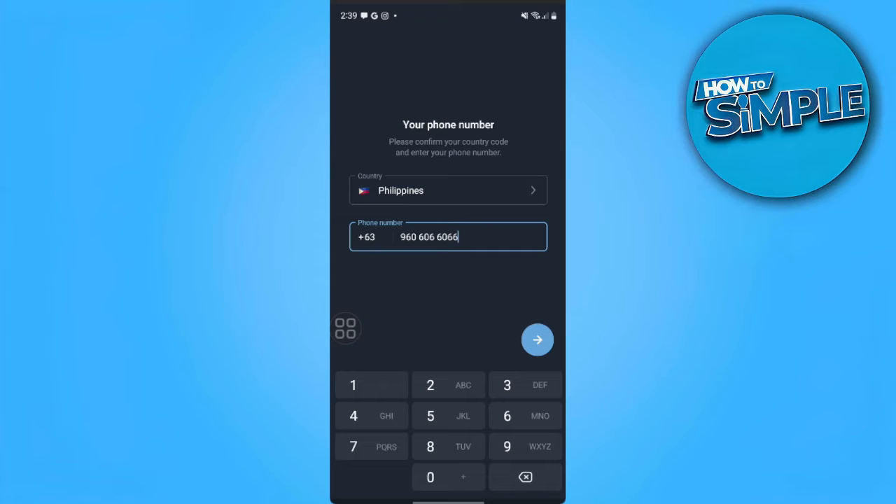Right now we're in Telegram and we're trying to log in or create an account using our phone number. If Telegram is not sending code whatever you try, maybe you have a bad internet connection. So just try to connect to another internet connection that is stable and good.